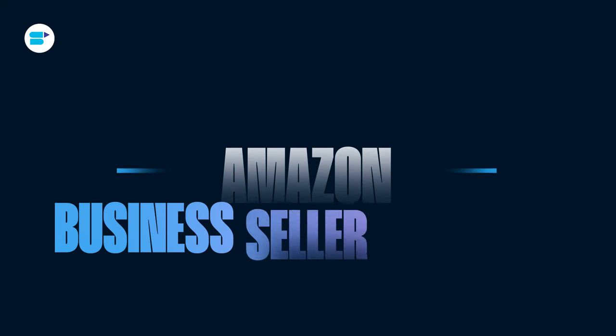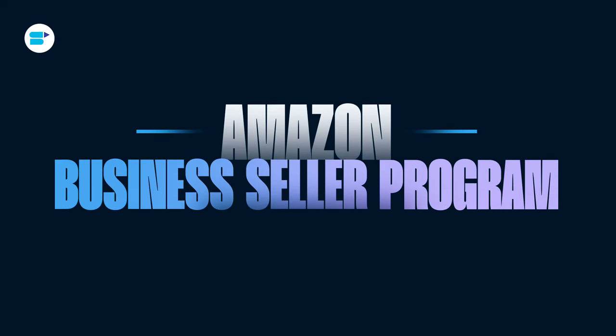Hello everyone, I'm Ankita Patil, Product Evangelist at SellerApp, and today I will share everything about the Amazon Business Seller Program, also known as the B2B Selling Program.